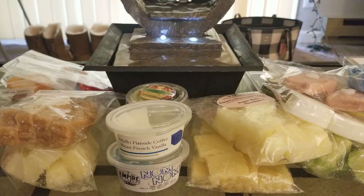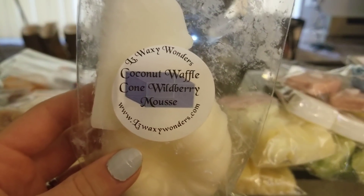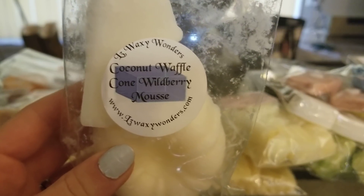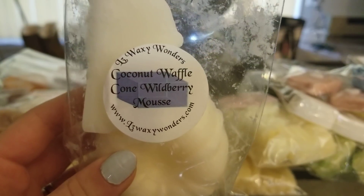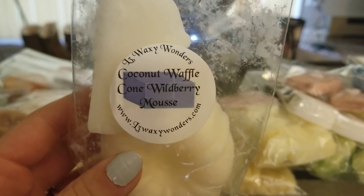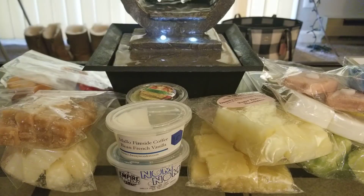Then I tried Coconut Waffle Cone Wild Berry Mousse. I cut it in half and then cut each half again, putting one piece in each of my 24-watt Ashland warmers. So good. I love her wild berry mousse scent — that's mainly what I get, with just a little coconut underneath. Ten out of ten for throw. I need so much more of this. It was absolutely amazing.